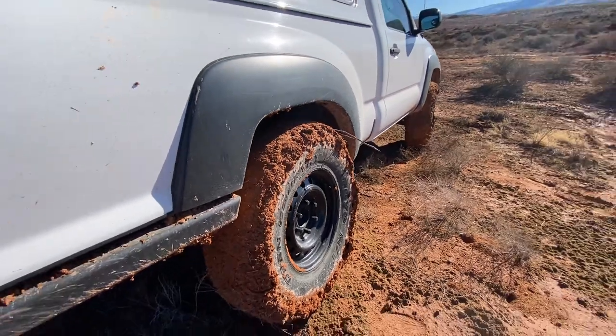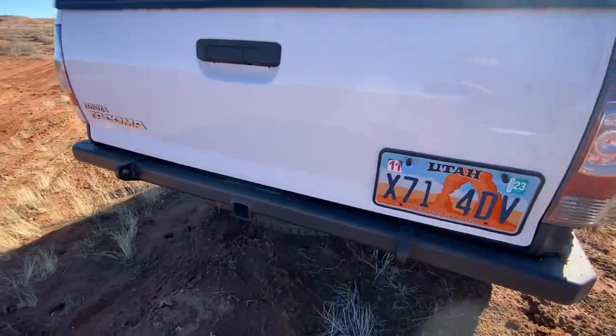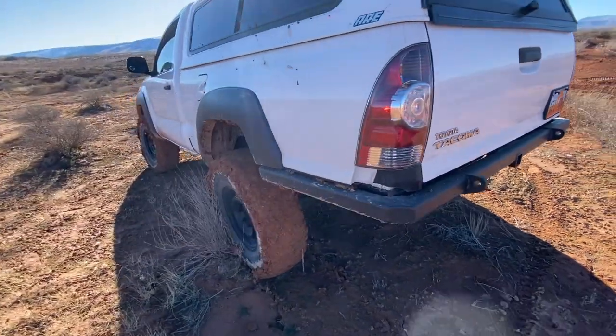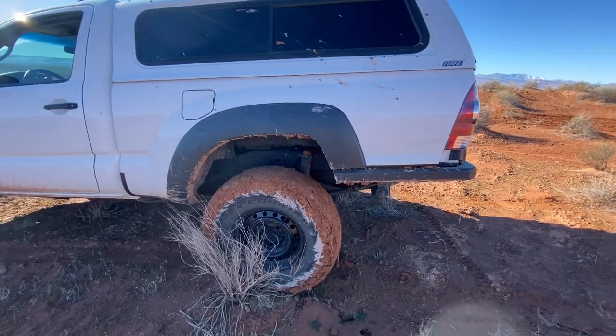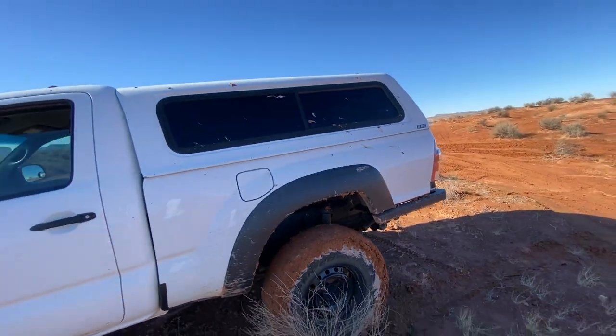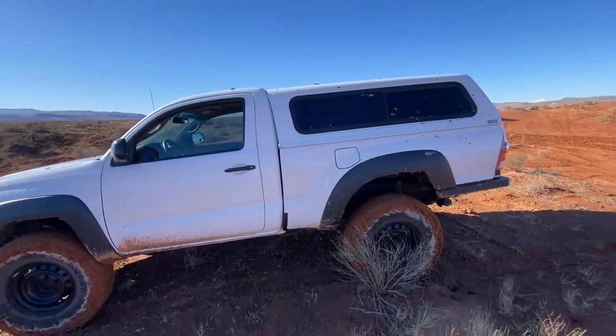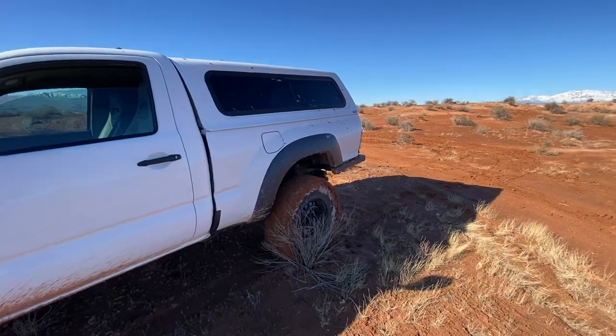Originally I had gone to Red Desert Off-Road and talked to the guys there. I said that I wanted an air locker in the rear. After talking to the guy, he said that he has lots of rock crawlers with air lockers and they work great, but you do get air leaks, and people are constantly coming into the shop for fixes on their air lockers.